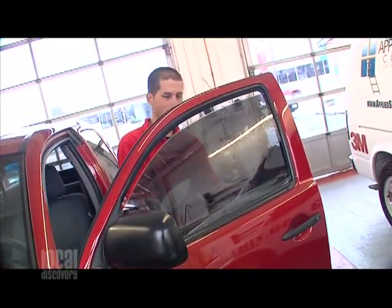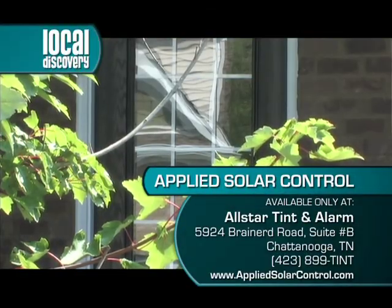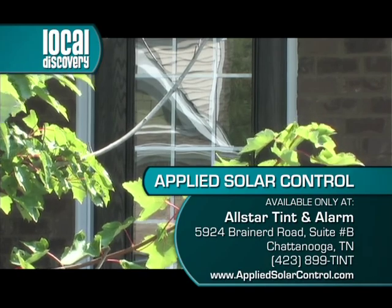If people want to know more or get the ball rolling, they can call us here at the store or go to our website at www.appliedsolarcontrol.com. Protect your home and save some money while you're at it. Remember Applied Solar Control — you can check them on the web at AppliedSolarControl.com.